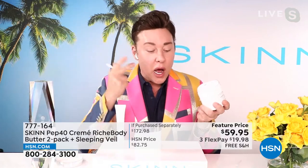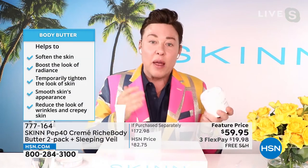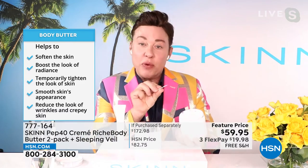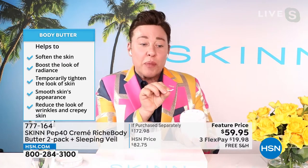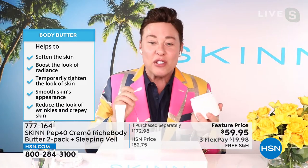The second ingredient is shea butter, then coconut, avocado, sweet almond, black sesame, sea grape, and curcumin from the turmeric root. It's going to soften your skin, boost radiance, and temporarily tighten your skin. If your skin is saggy, crepey, and loose, it's going to smooth the skin's appearance and reduce the look of wrinkles and crepeyness.